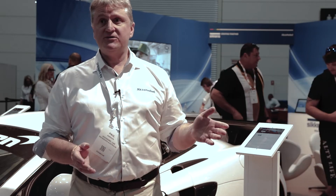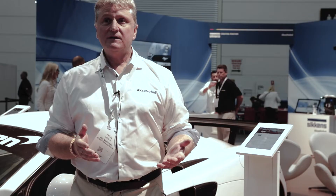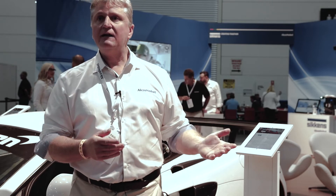Everybody that I talk to, the first thing they say is we can't get painters or we can't get panel beaters — that's the first problem. The younger generation of today don't seem to want to get their hands dirty. When we get them into the VR world here, they say, 'Wow, this is cool — I'm actually painting a car.' And there are many other training possibilities for this. If we can get them interested, we can get them into the trade.